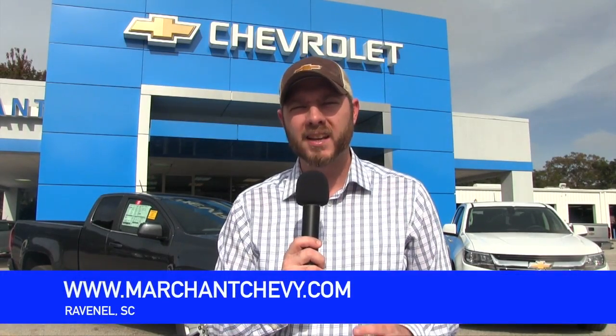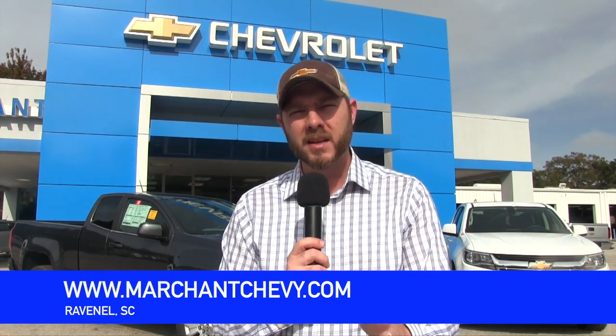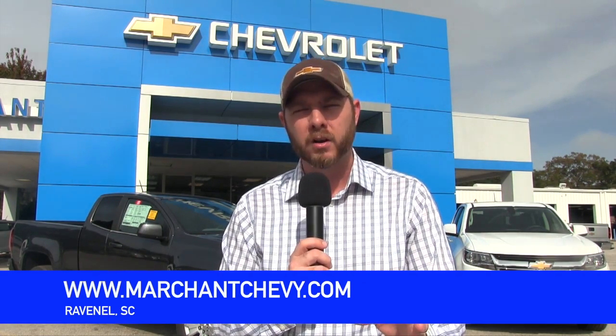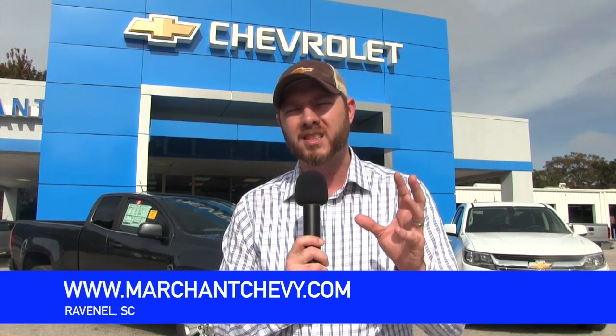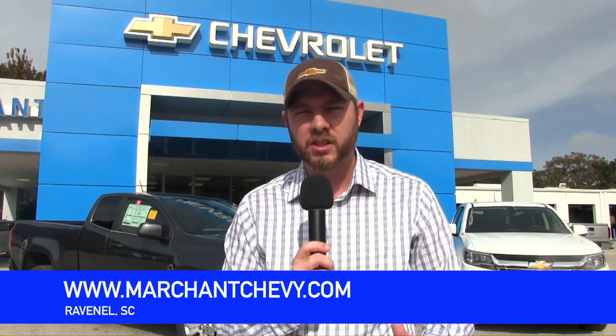Hello everyone, today we're at Marchant Chevrolet taking a look at the 2016 Chevy Colorado. It's a midsize truck with a lot to offer. So stay with us for the next few minutes — we're going to be taking a look at this vehicle from inside to outside and show you the pricing structure at Marchant Chevrolet and why they're one of the best Chevrolet dealerships to purchase from here in the Carolinas.